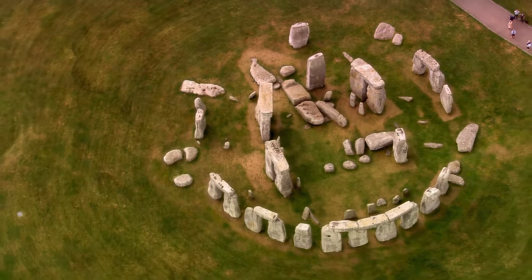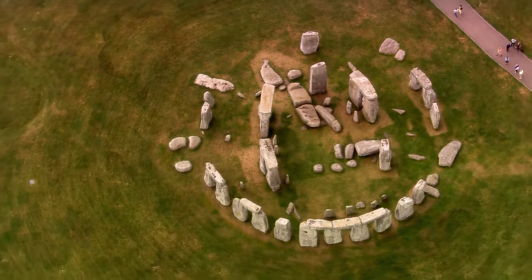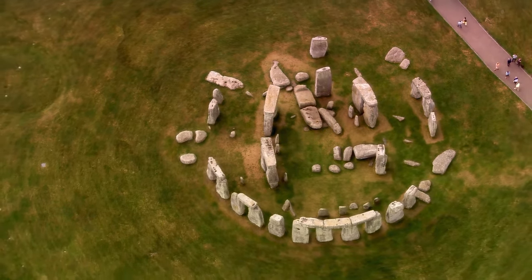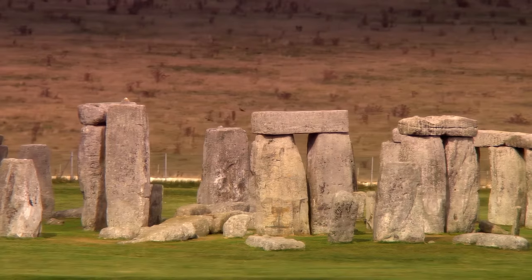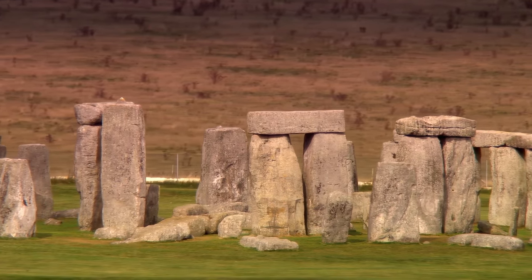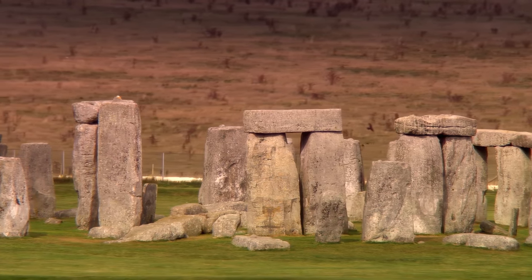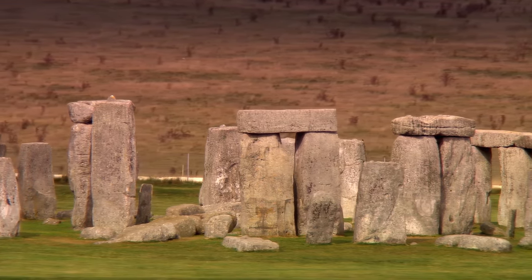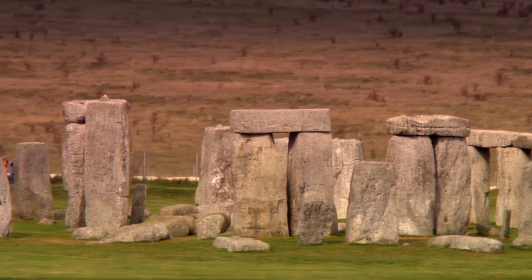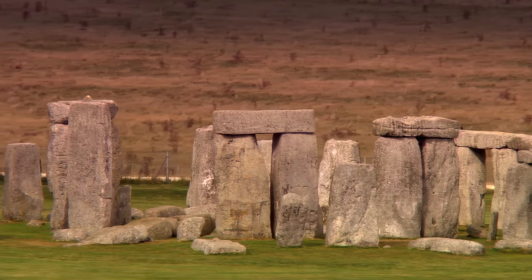It all starts with a bit of science and a neat trick we like to call fingerprinting. We all have fingerprints — those tiny swirling ridges on our fingers that make each of us unique. They help us grip things and, of course, help police find out when you've been where you shouldn't have been. But did you know that rocks have their own kind of fingerprints? Not with swirls and ridges, but with a unique blend of minerals and elements that tell us where they've been — it's like nature's way of signing a rock, saying 'hey, it came from over there.'